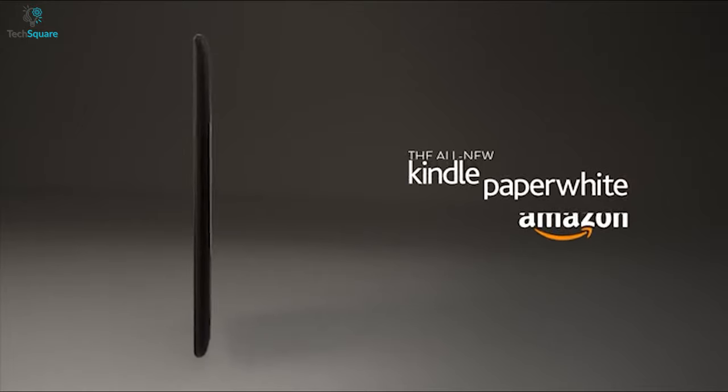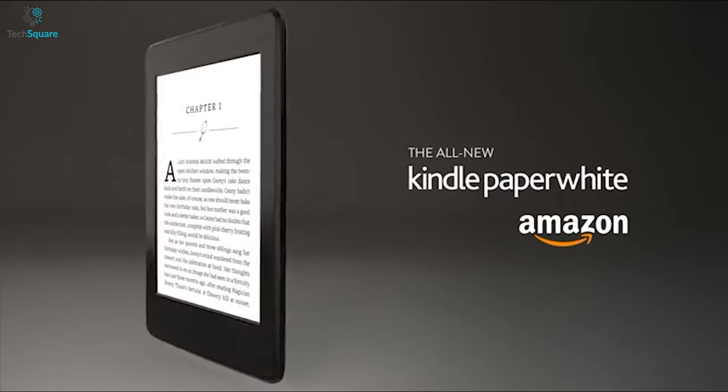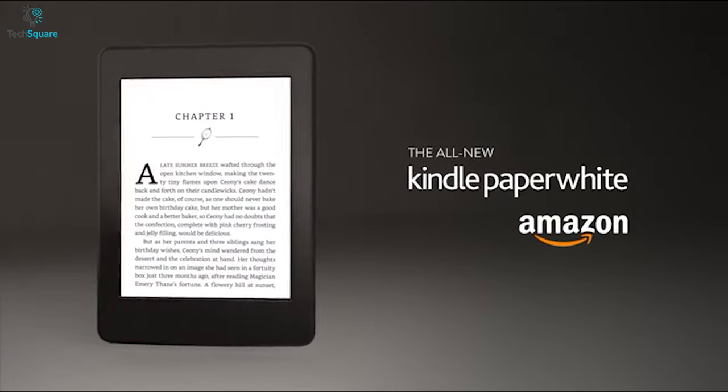Overall, the Kindle Paperwhite 7th Gen is a great deal if you want a compact and lightweight e-reader.